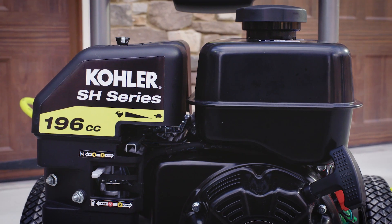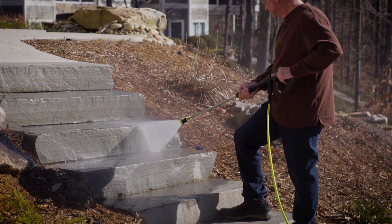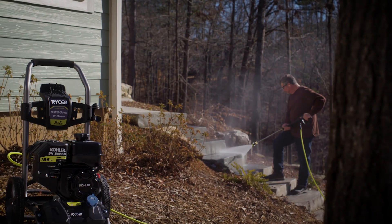Featuring a large capacity .95 gallon fuel tank, providing you longer run time to get more cleaning done without having to refuel in the middle of a job.